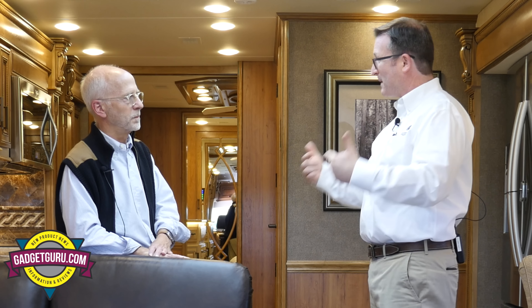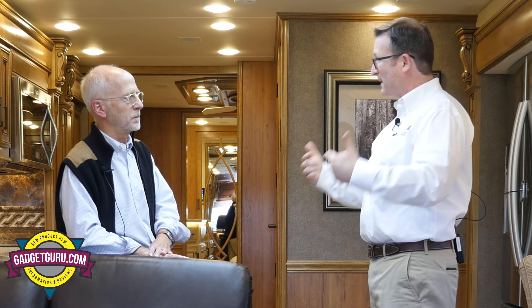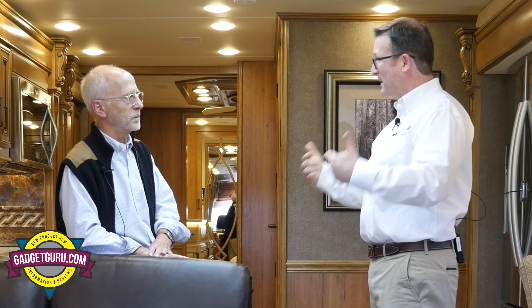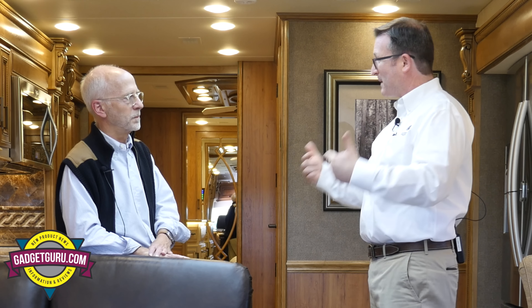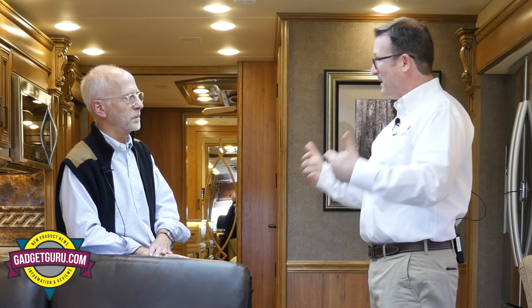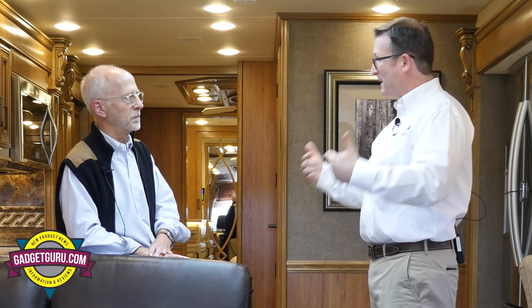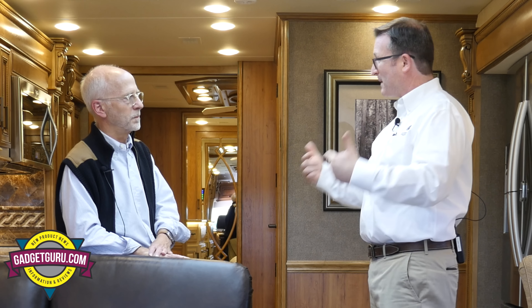The styling throughout the Integra line is very traditional. Are you starting to see demand for something more transitional? One of the things we're proud of is that whenever we attend a rally — whether a Good Sam rally or a Family Motor Coaching Association rally — we'll bring owners together and have what we call a suggestion session. They're the users and they have suggestions for us — and there are also first-time buyers in there who are using the coach day in and day out.